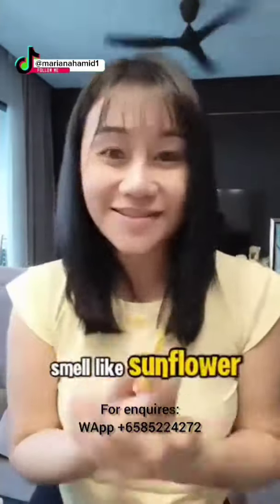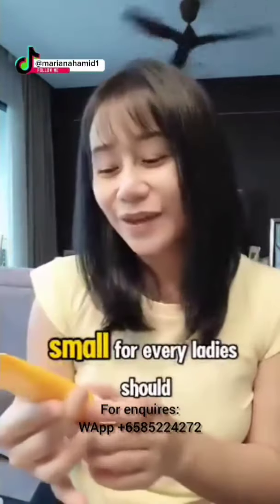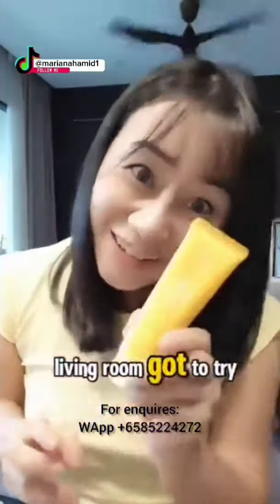Smells so good! Smells like sunflower! It's so convenient, it's so small! For every lady's family, you've got to have two to three — at least! One in your handbag, one in your bedroom, and the other one in your living room! Let's try it!